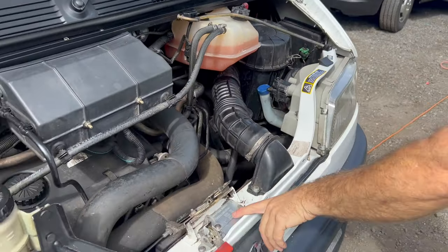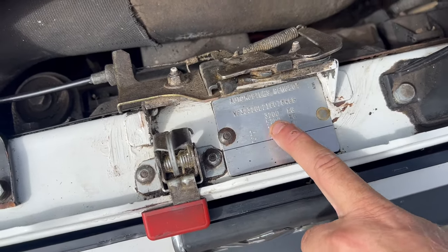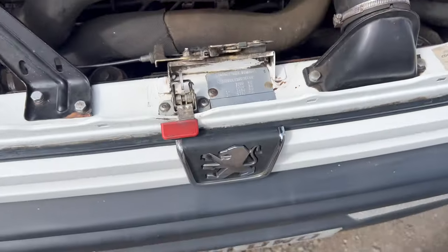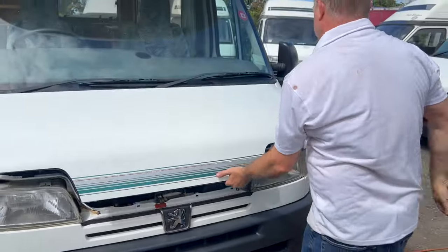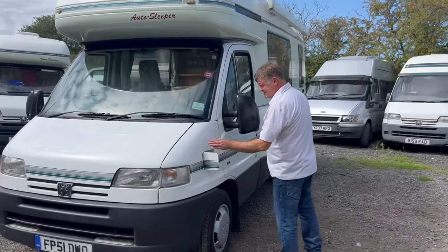This one is rated at the magic number — 3,200 kilograms — so you can drive this on an ordinary driving licence, as anything up to 3.5 ton is fine. Coming down the passenger side: fuel here, diesel.